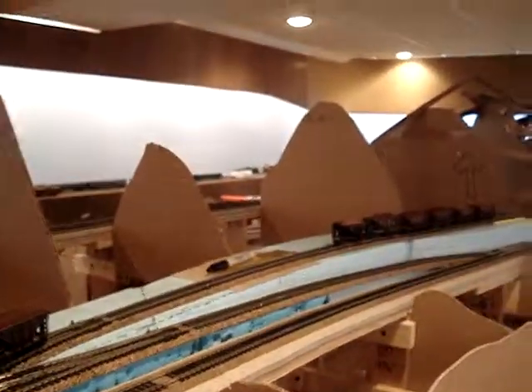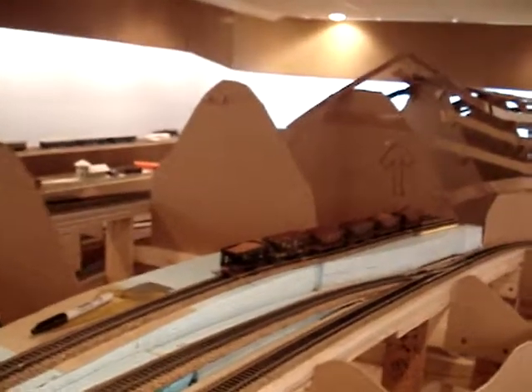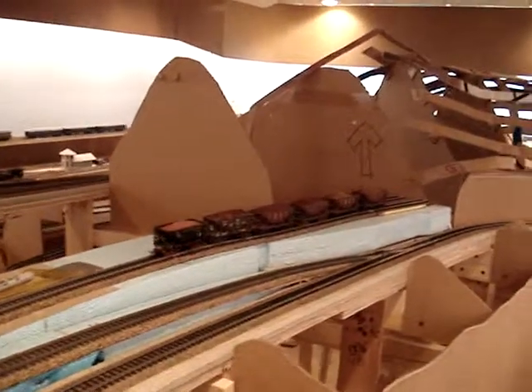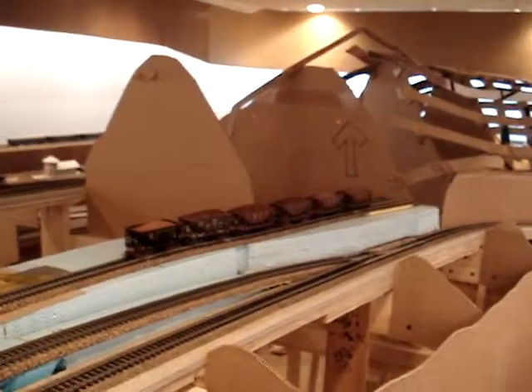We've also added one more mine spur at this end, and I think this is going to represent the Redding shaft mine, which was actually operated by Woodward Iron but on Red Mountain.